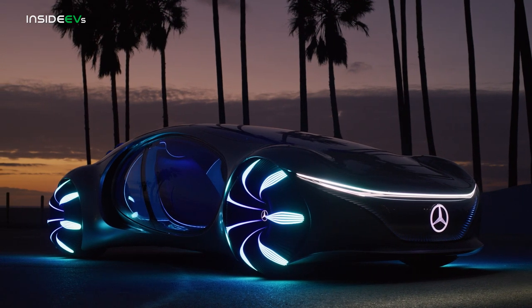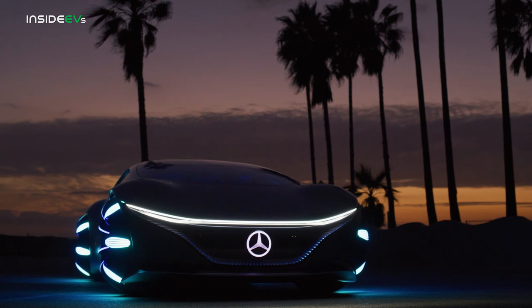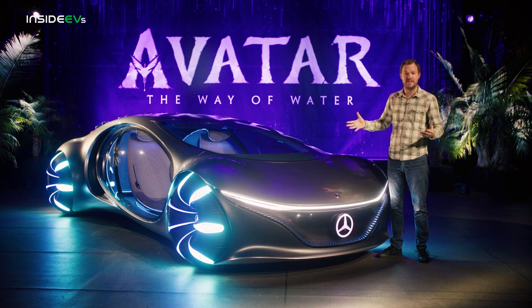The Mercedes-Benz Vision AVTR is a stunning display of futuristic technology and design, and I've had so much fun interacting with it today. I also cannot wait to see some of these technologies maybe show up in a Mercedes in a few years. For now though, I'm gonna grab a bucket of popcorn and go see Avatar.